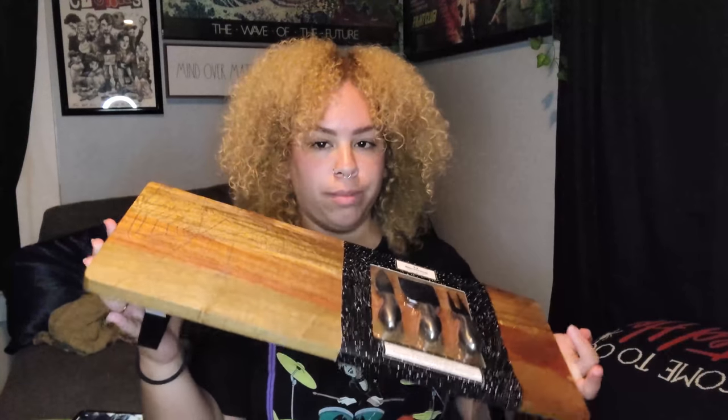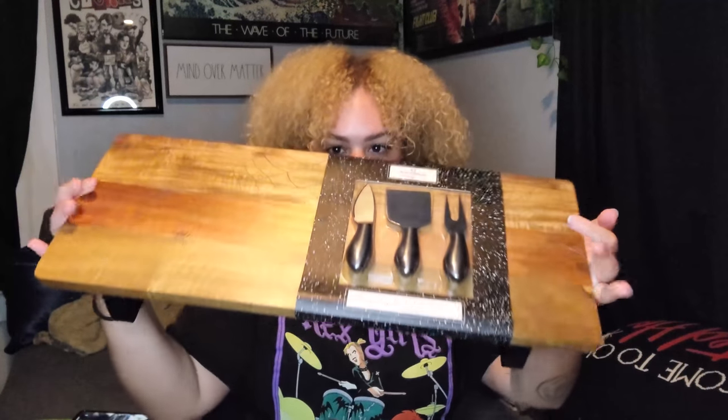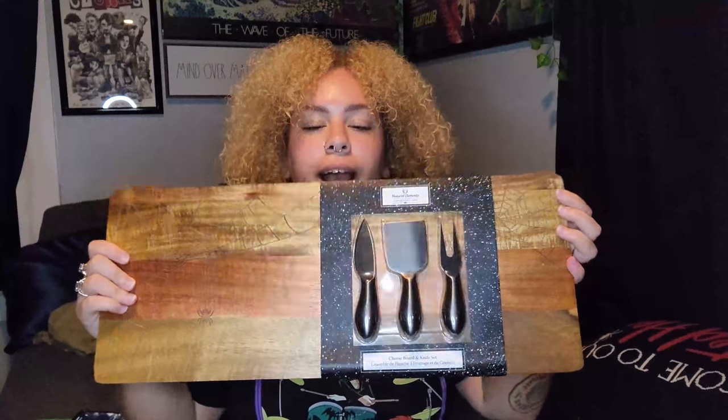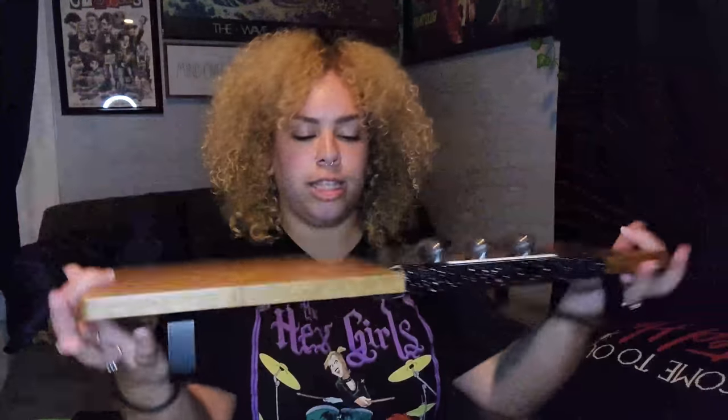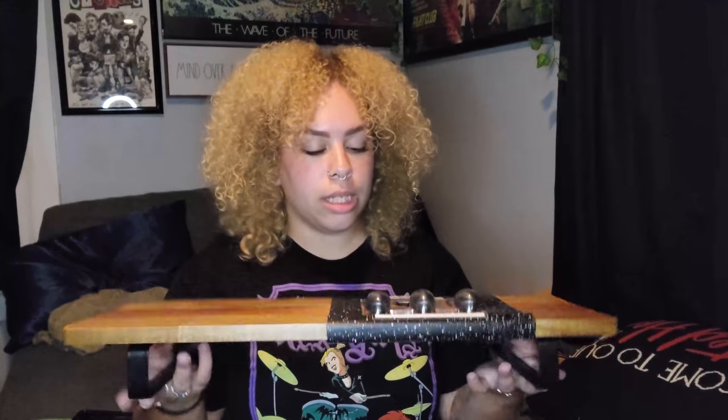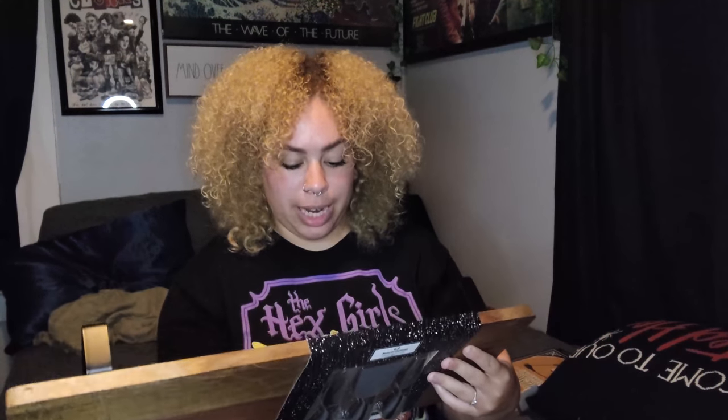The last store is HomeGoods. I got some really great stuff from there. I got this cheese board — it has a little stand and comes with a knife and a little spatula set. It's got a really cool spiderweb detailing and it's made of wood. Last year at my Christmas party I did a little charcuterie board thing, so I am going to attempt a Halloween board. It was $24.99, a little pricey, but it is one solid piece of wood and really good quality.